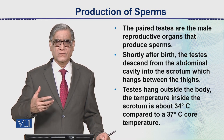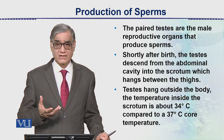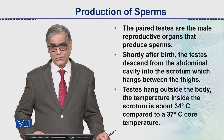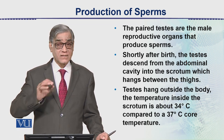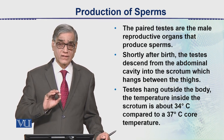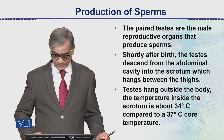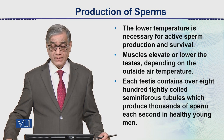The scrotal muscles contract and relax to maintain the temperature of the testis at 34 degrees, while the body temperature is 37 degrees. This is why adult males are recommended to use loose undergarments or underwears. Low temperature is necessary for active sperm production and survival.